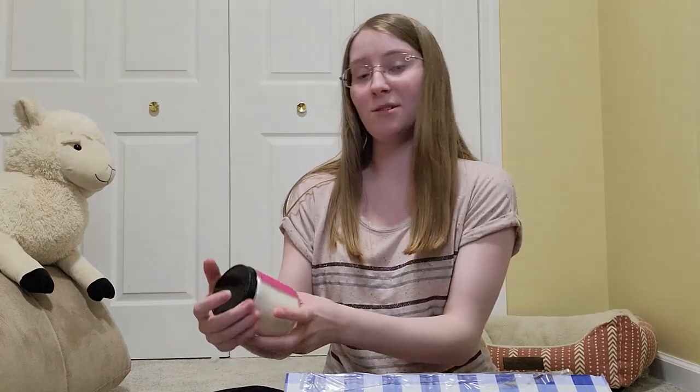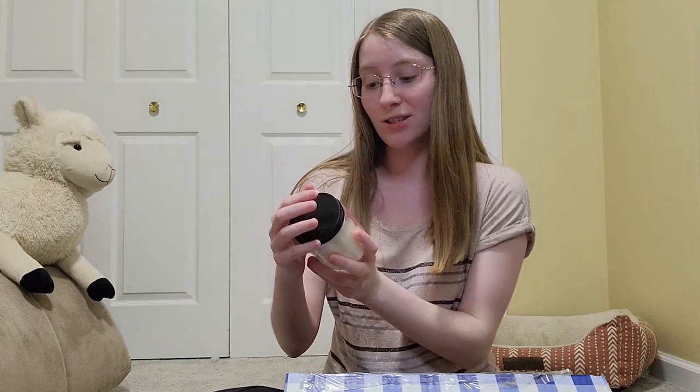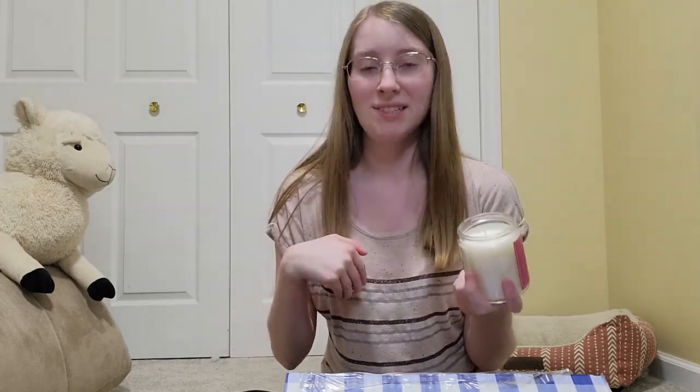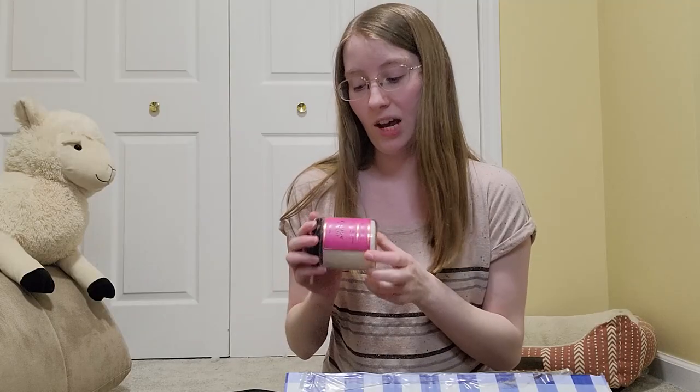This next one is Cactus Blossom, which I've had before. It smells of cactus flower petals, fresh citrus, and vanilla coconut. Oh my gosh, that one's even better than I remember. I didn't remember what this one smelled like besides that I absolutely loved it — this one's my favorite so far from this haul.